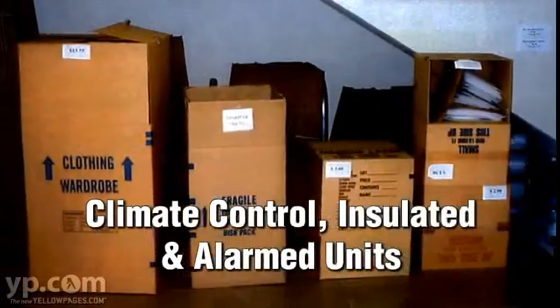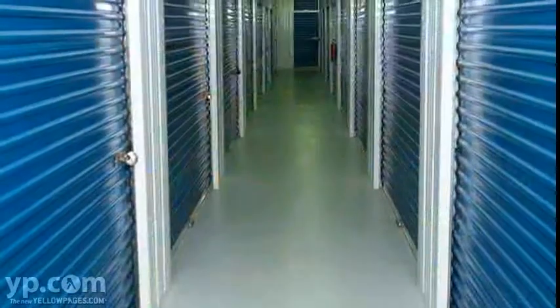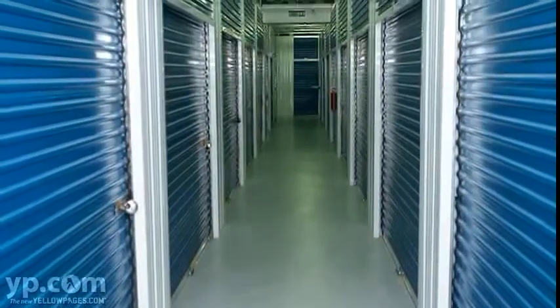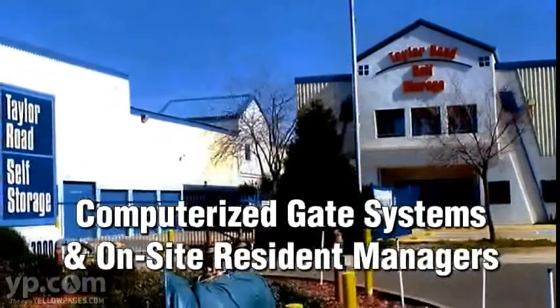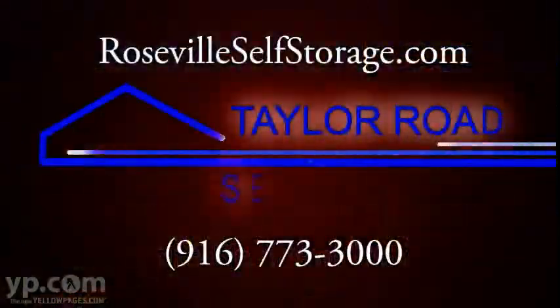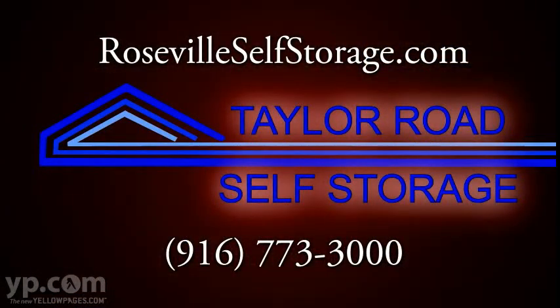Our facilities have climate control, insulated and alarmed units available, and come in sizes ranging from lockers to 20 by 30 units. We also have computerized gate systems and on-site resident managers. Visit rosevilleselfstorage.com or call 916-773-3000 for details.